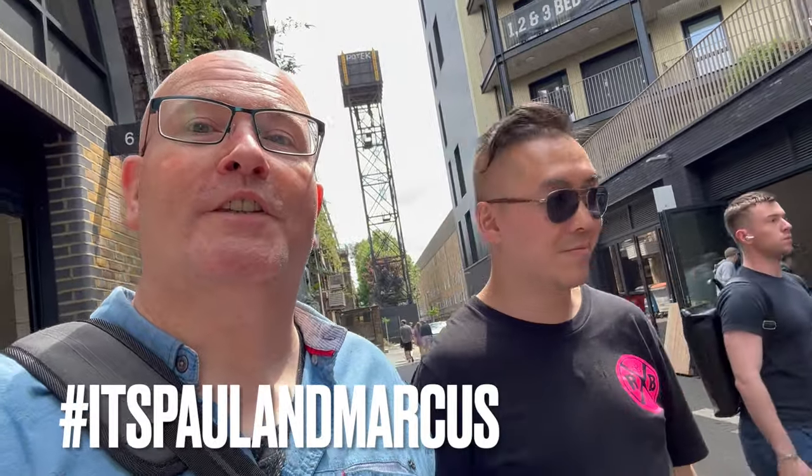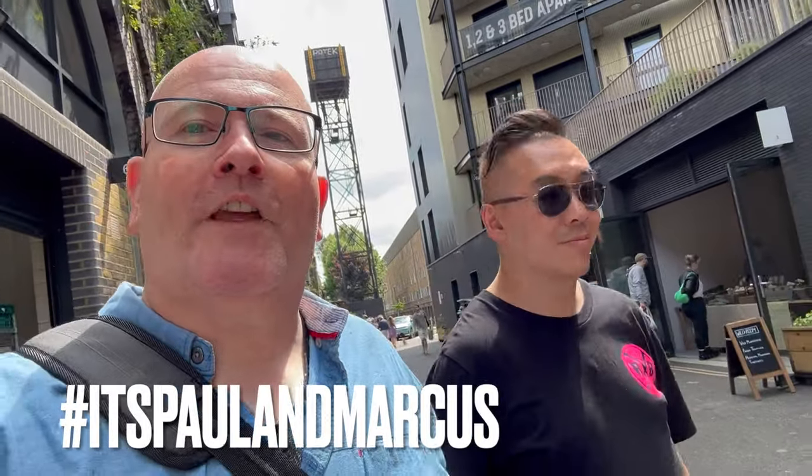Welcome back to the Bermondsey Beer Mile. One thing we've noticed while we've been here is that it's not only drink you can get, but food. There are stalls and coffee shops as well, like the one behind me selling pastries — an ideal place for a nice summer breakfast. I think we're just going to buy some coffee beans actually. Oh right, well let's take a look.